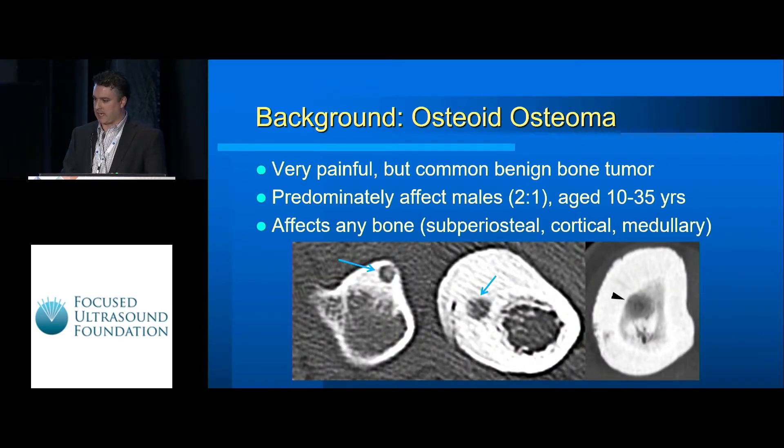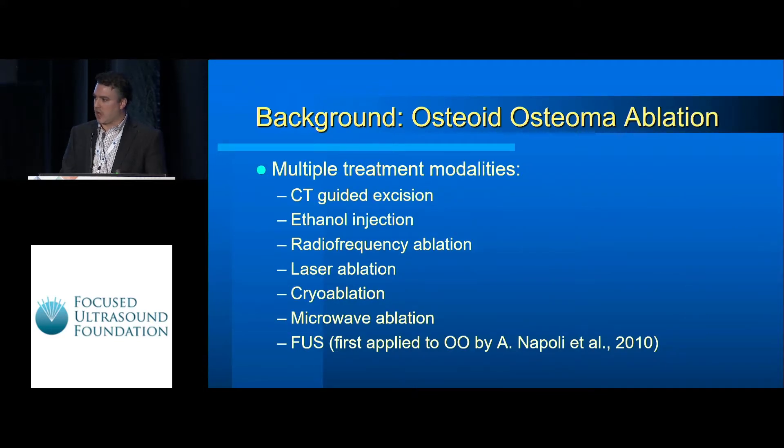As Professor Napoli already gave a background, osteoid osteomas are very painful but benign bone tumors. They predominantly affect male patients in adolescence, though we've seen them at our center as young as six or seven. They can affect pretty much any bone in the body but are preferential to long bones and digits, and can be subperiosteal, cortical, or even deep in the bone marrow. Treatment options include image-guided excision and alcohol injections as earlier techniques, with radiofrequency and laser ablation as the current gold standard, and more recently focused ultrasound has been applied.